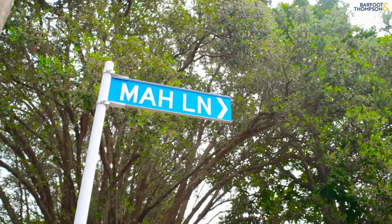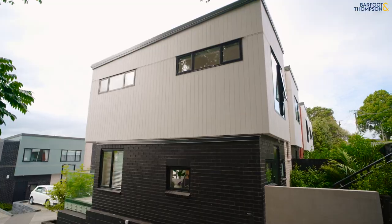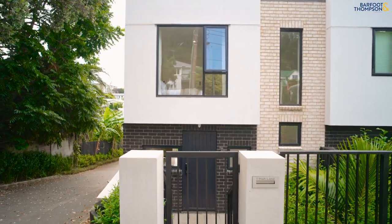Hi everyone, my name is Dermot Kelly and I'm here today with Calvea at One Mar Lane in Hillsborough. A fantastic modern home that you just have to see to believe. One of the main features of this home is its actual location — just a few metres away from the beautiful Monte Cecilia Park.